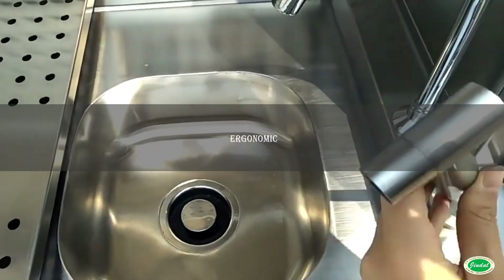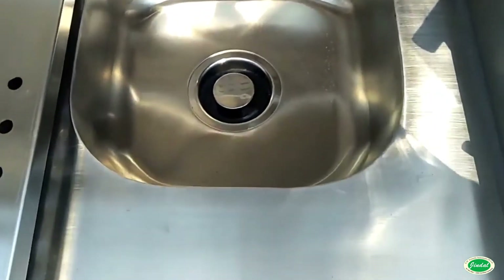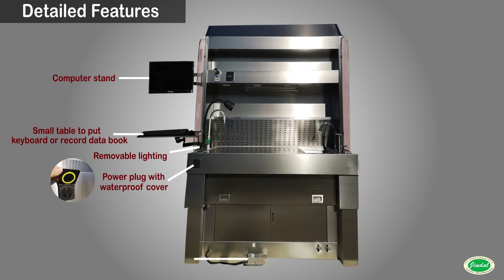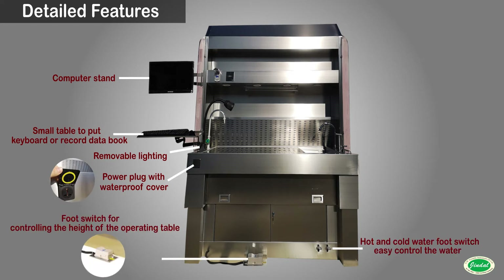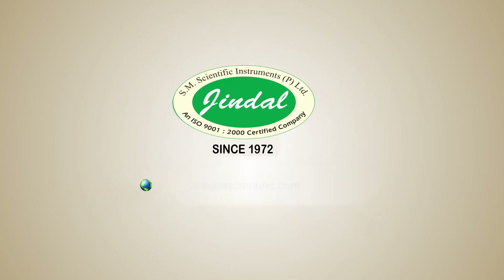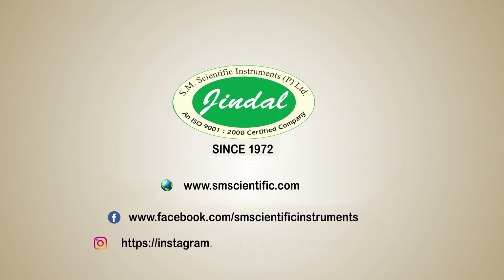Safe, ergonomic, customizable — these are the key hallmarks of all Jindal brand grossing stations. It is the safest and most easy-to-use grossing station you can buy. It is easy.